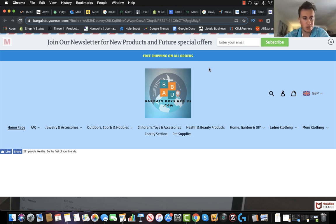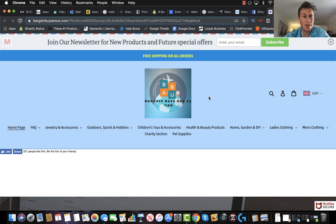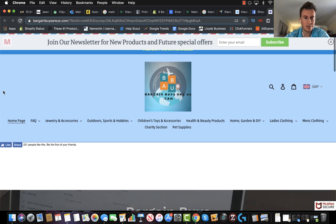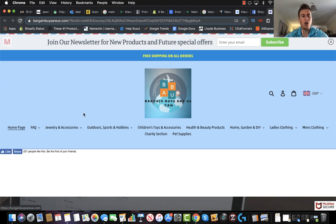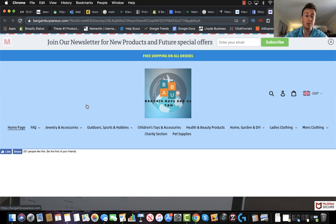Moving on, we have the menu bar which obviously contains the logo. You've got the search options and the different product categories, and this is where the site started to lack professionalism in my opinion. I would get the logo redesigned so the background color is neutral so it integrates into your store and doesn't stick out so much. In terms of the product categories themselves, I would tidy that up so they fit evenly across two lines, or perhaps separated into their own box, to give them a bit more purpose.